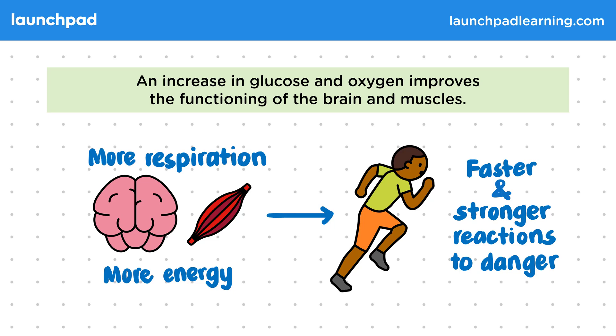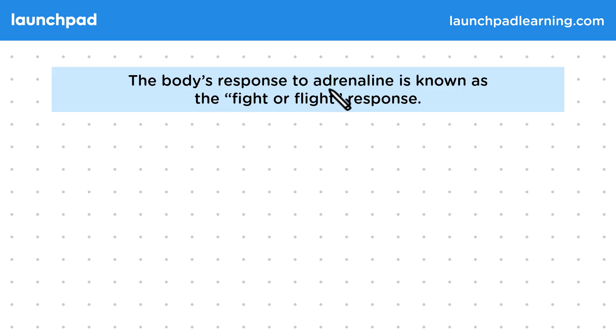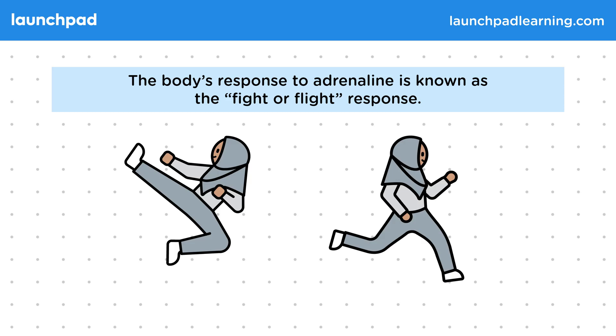What do we call the body's response to adrenaline? The body's response to adrenaline is known as the fight or flight response. This response helps us to either fight the danger or run away from it. These two options represent the choices that our ancient ancestors would have when faced with danger in their environment.